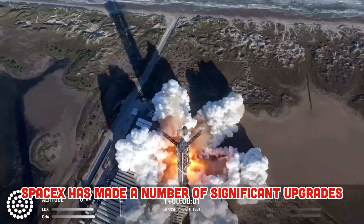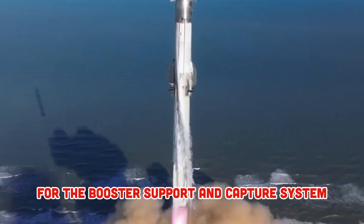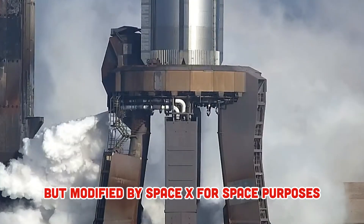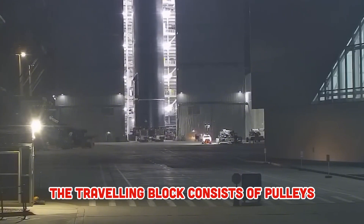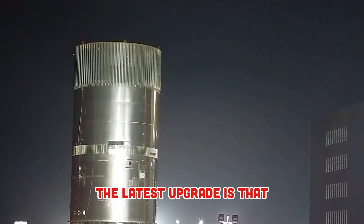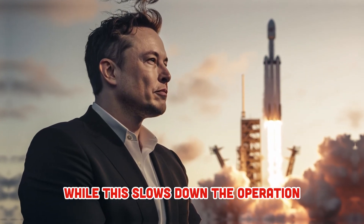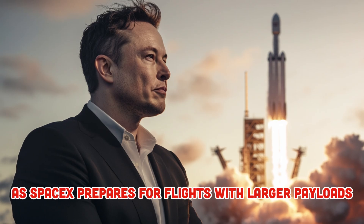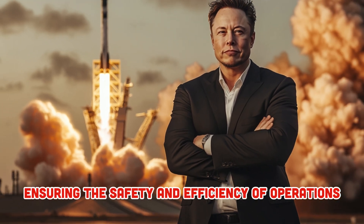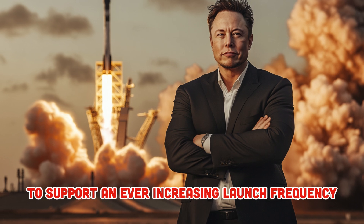SpaceX has made significant upgrades to the Pad B launch tower, including the successful installation of the traveling block for the booster support and capture system. This is a key part of the hoisting system — typically used in the oil and gas industry but modified by SpaceX for space purposes. The traveling block consists of pulleys designed to raise, lower, and capture boosters as they return from space. The latest upgrade gives the block seven cable loops instead of the previous five, increasing its payload capacity. While this slows down the operation, it is essential as SpaceX prepares for flights with larger payloads. The tower will support and stabilize the giant rockets during launch and landing, ensuring safety and efficiency at Starbase.